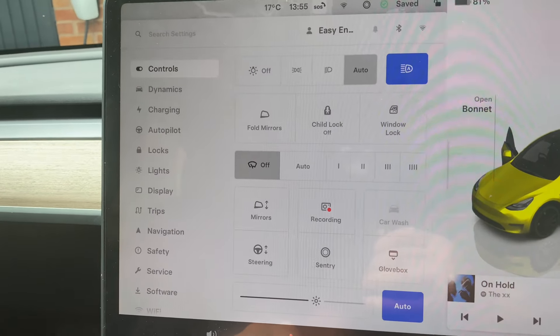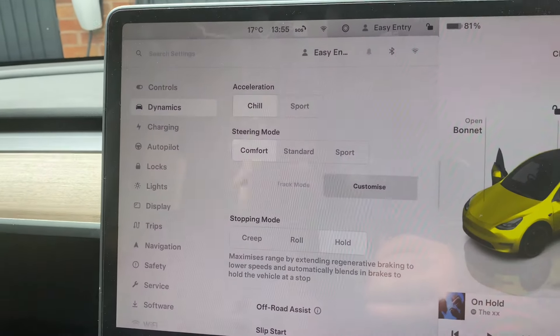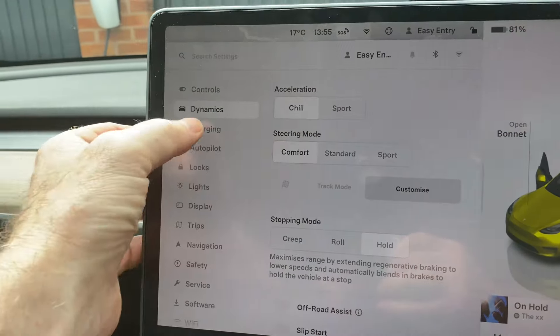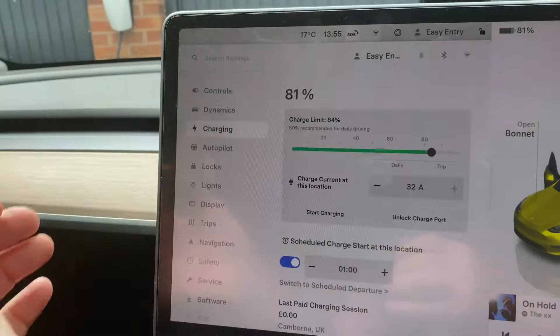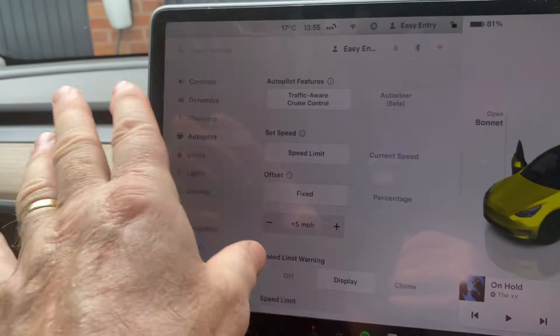Other things you've got: dynamics like chill and sport for the car. For charging, I'm at 81% and my charge limit is 84%. And autopilot — the traffic-aware cruise control basically acts as a cruise control. My iPhone's connected.